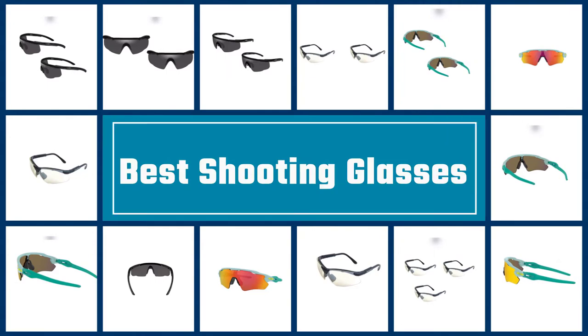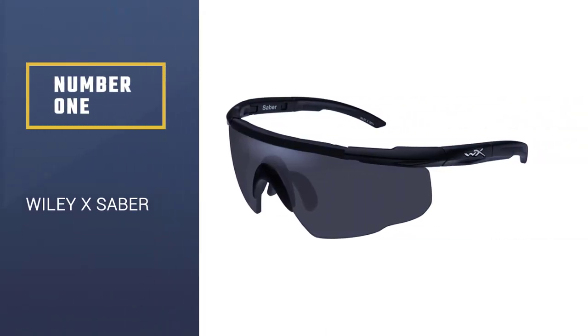Here we present the five best shooting glasses. Let's get started with the list.